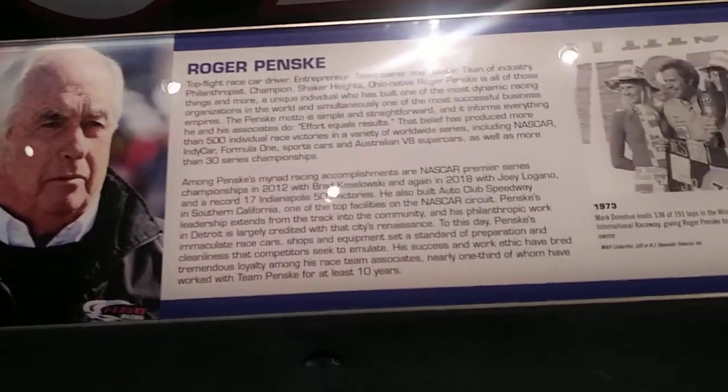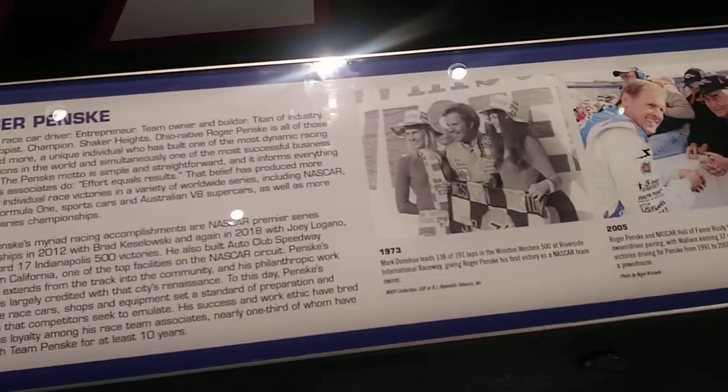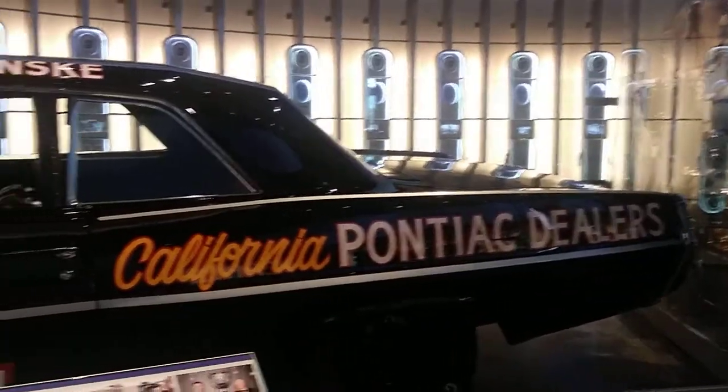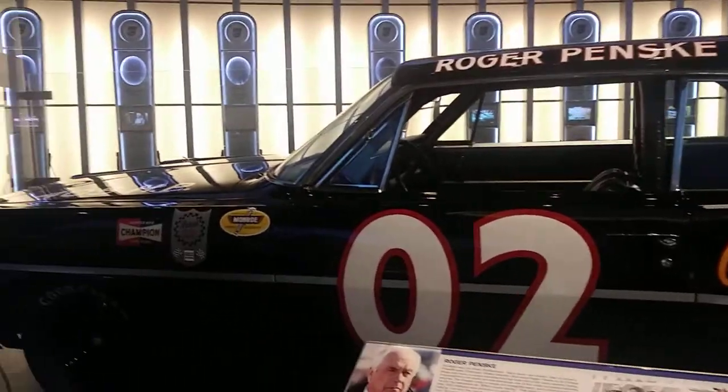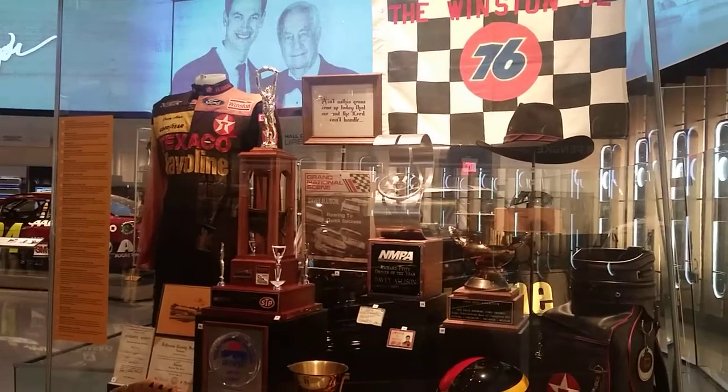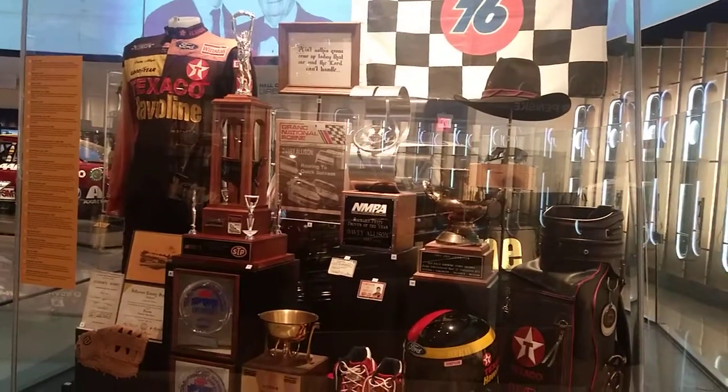The first win that we had was at Riverside. Mark Donohue Hill was our driver. We were driving a Matador, and Mark had a great day there, and that really became our entrance into NASCAR. It was a partnership with the Midwest Short Track East that brought even more success.